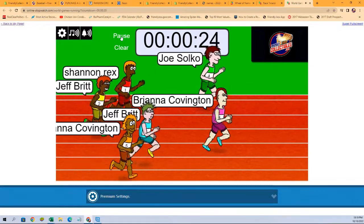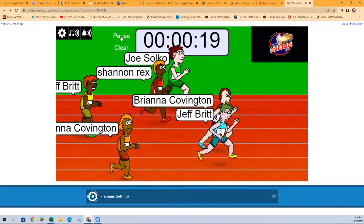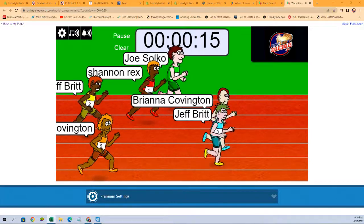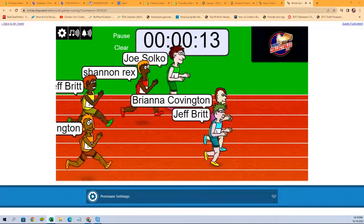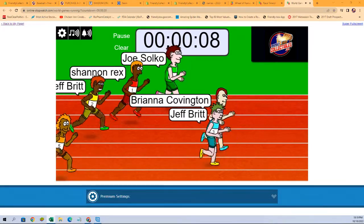Again, the winner of this race is getting the Red Sox, the White Sox, the Guardians, the Mets, and the Blue Jays.